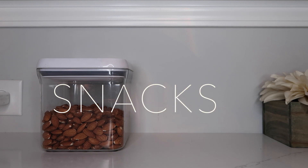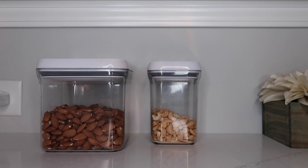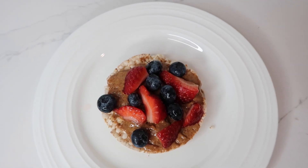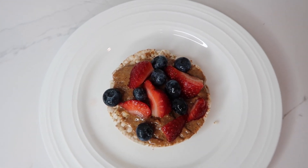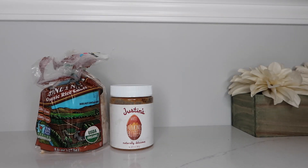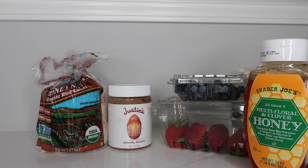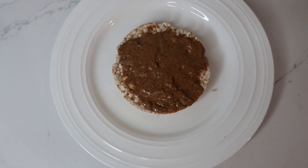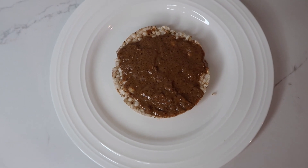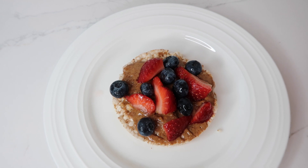For snacks, a lot of the time we like to have nuts, and our favorites are almonds and cashews. But recently we've been making these rice cake little snacks — they're super quick and easy. All you're going to need are some cinnamon rice cakes, some almond butter, some berries, and some honey. You just put your almond butter on your rice cake, then add your toppings which are the berries and the honey, and that's it.